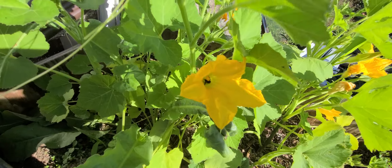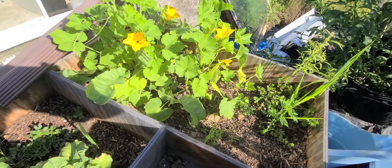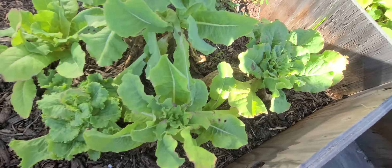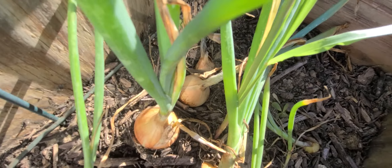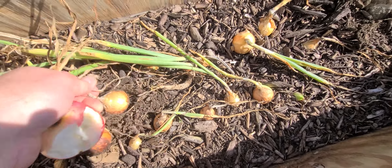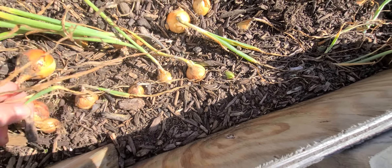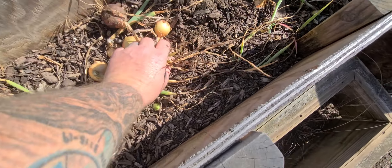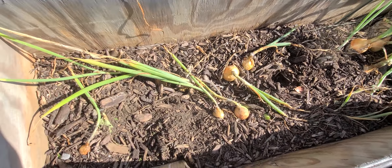It looks like these are some sort of squash — not sure, we're going to find out, there is a vine. The lettuce is going to seed and that's okay, we'll just let it go to seed. And here's our little box onions — some of these need pulled.